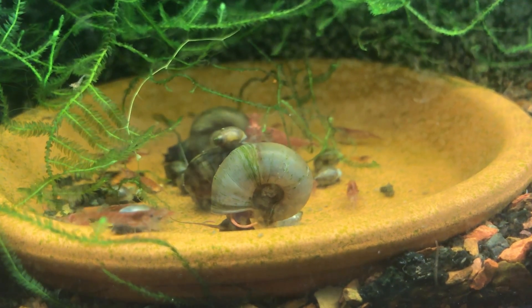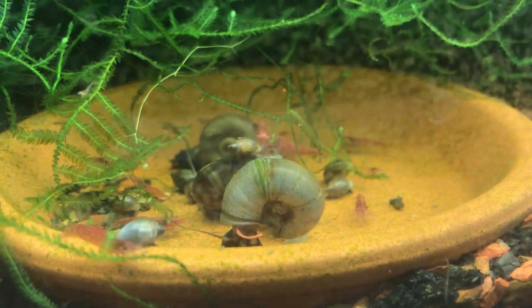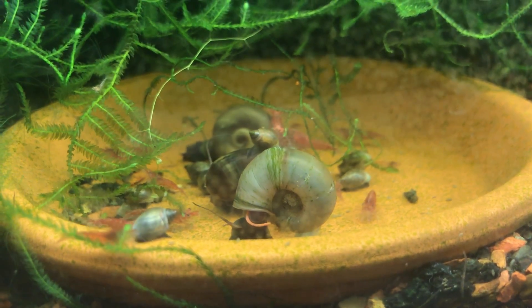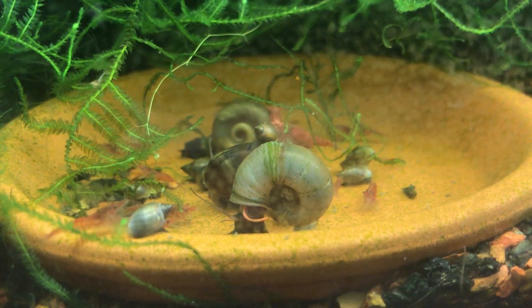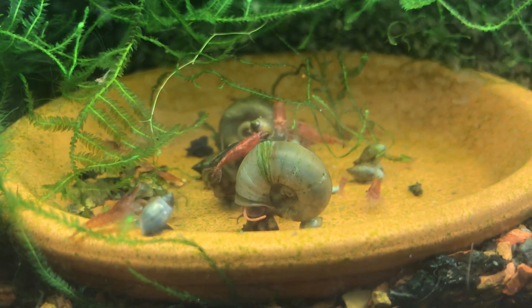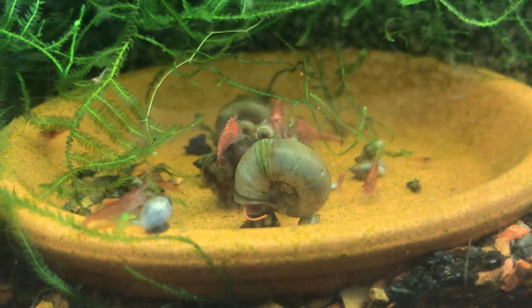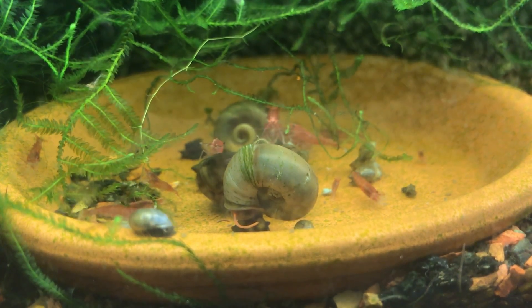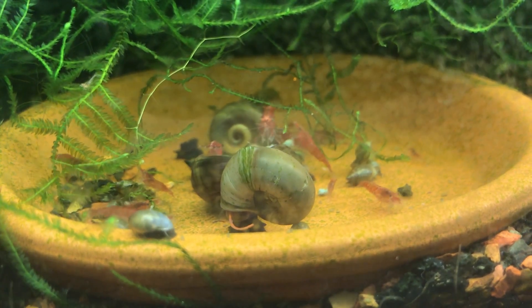Hello fellow fishers and happy Shrimp Saturday! It's been a while since I've made a Shrimp Saturday video because this is the first time in probably almost two months I've had access to this tank. You can probably tell by the algae growing on the side of the glass making it a little bit blurry.